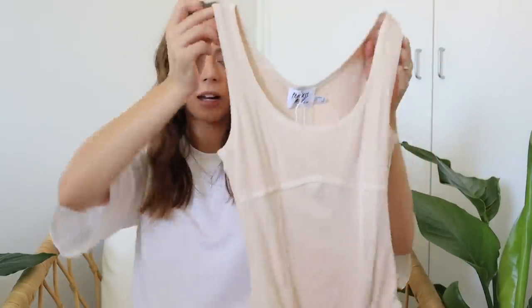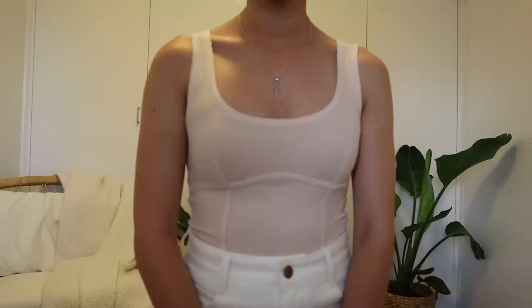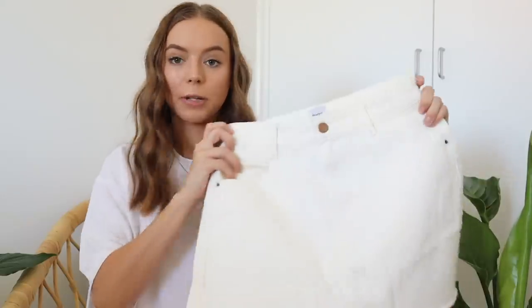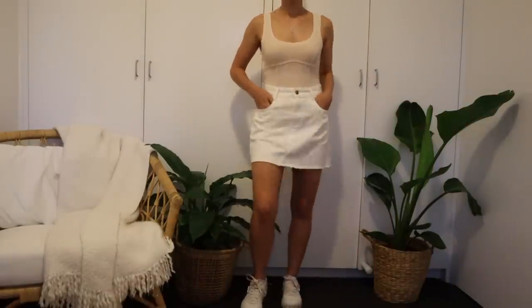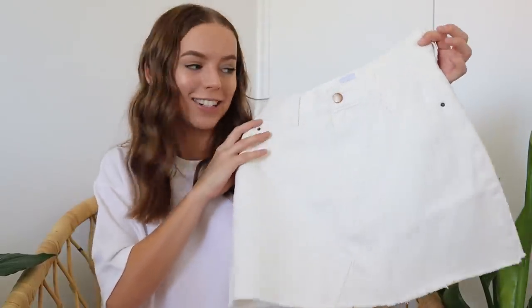The next thing is this bodysuit — it's a very light nude color and I really like the external stitching detail, which feels like a really big trend at the moment. It kind of shapes underneath the bust and goes down the front as well, so I think it'll be really flattering. I also picked up this creamy white denim skirt because I'm always wearing my denim skirts and I used to have a white one but it got too small. This is just the perfect staple — white on white with the new bodysuit could look really cute.